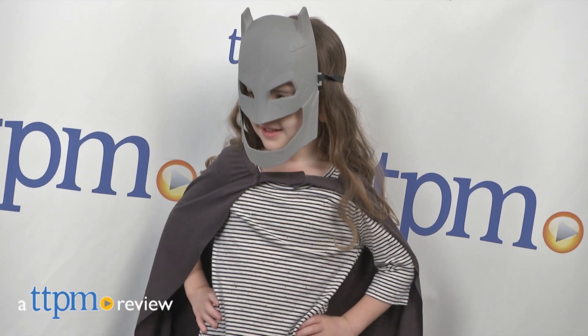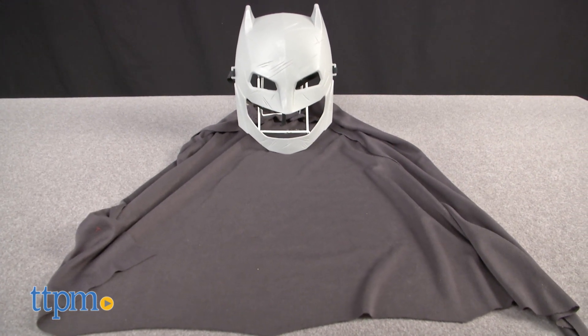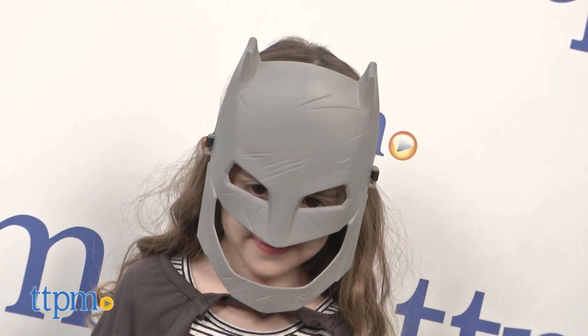Dress up like the caped crusader. Hi, I'm Tammy with TTPM, and I have a role play set here that's inspired by the movie Batman vs. Dawn of Justice. The Batman Armor Gear from Thinkway Toys is a two-piece set for everyday dress up fun and superhero adventures.